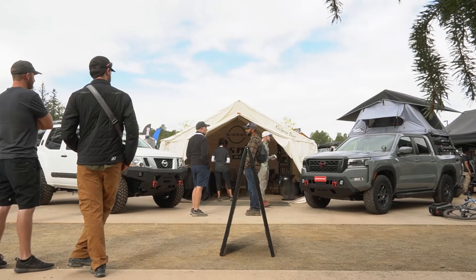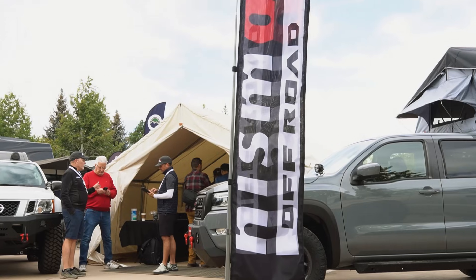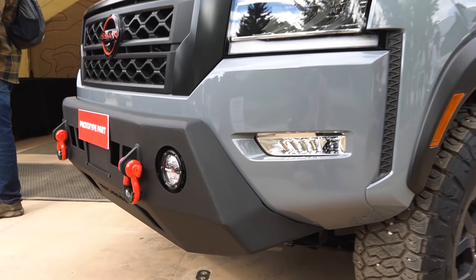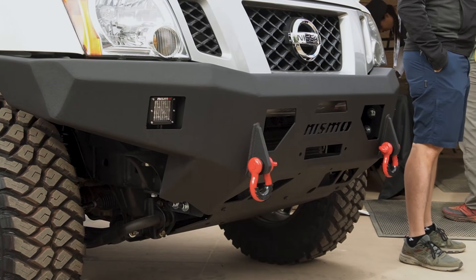Nismo is Nissan Motorsports. We're here today at Overland Expo to launch our new line of Nismo off-road products. We actually started selling them earlier in the year, but we wanted to come out here and kind of raise the awareness about what we're doing — essentially show people that there's a factory, if you will, a Nissan alternative to the aftermarket.